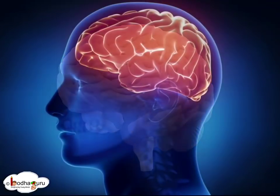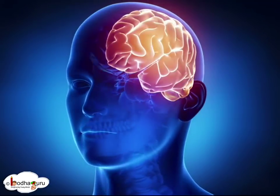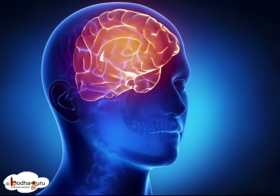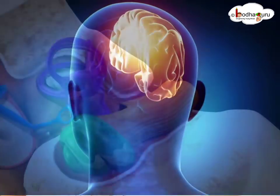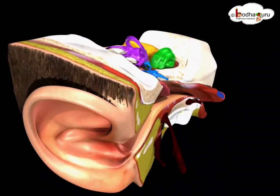The brain interprets the signal and creates the perception of sound. This complex process occurs almost instantaneously.